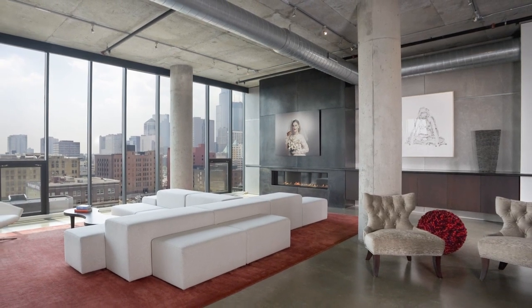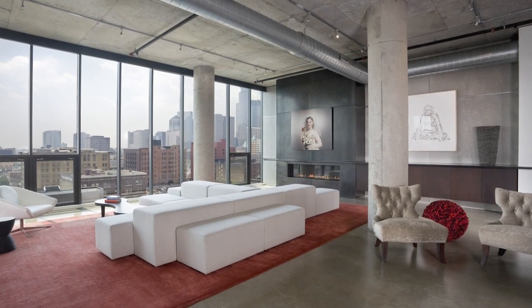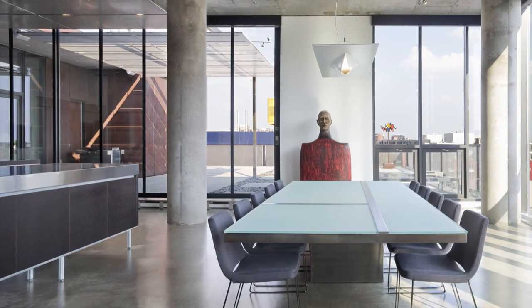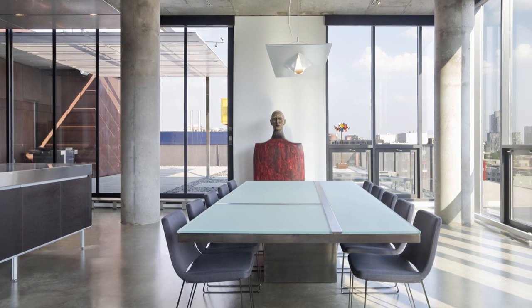Grey concrete floors, columns and ceilings are highlighted with black for the fireplace and the window frames. To keep the sense of spaciousness, only a limited number of dramatic furniture pieces have been installed.